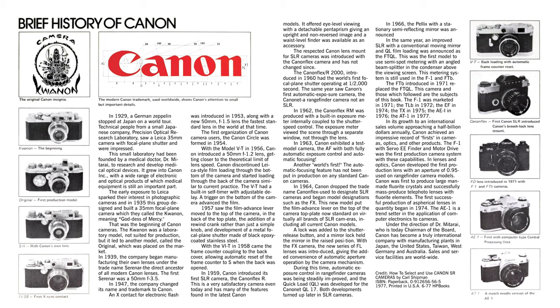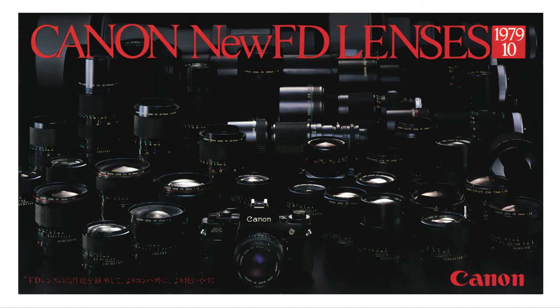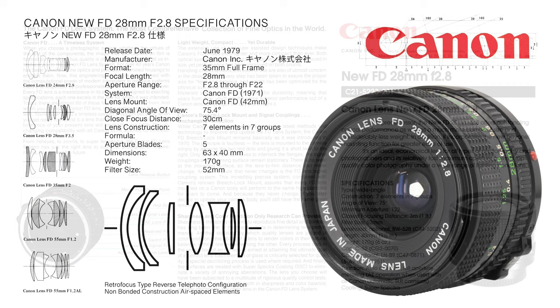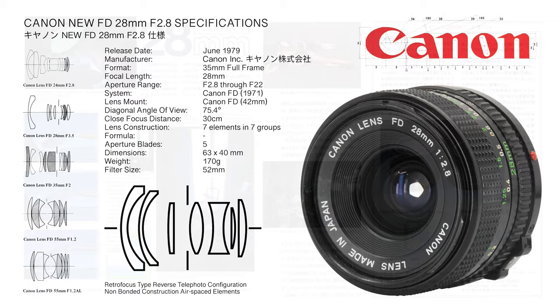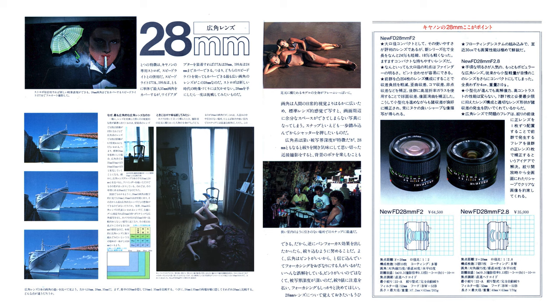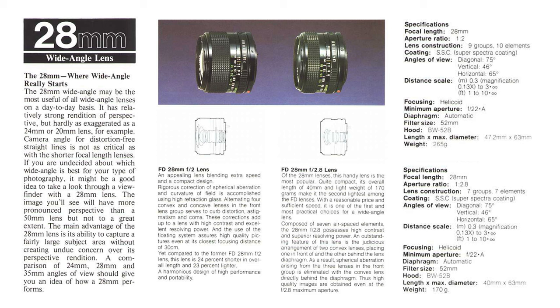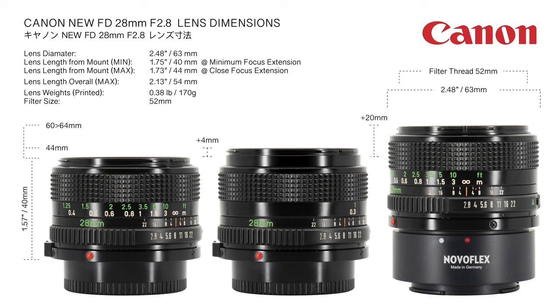Manufactured by Canon Kabushiki Gaisha, the New FD 28mm f/2.8 was launched in June 1979, superseding the 1975 28mm f/2.8 SC lens. Of identical optical configuration, the New FD variant was constructed with seven non-bonded air-spaced elements in seven groups, with five diaphragm blades. The lens layout is of a reverse telephoto type, encompassing retro-focus design elements. Designated a wide-angle lens for full-frame application, the aperture range falls from f/2.8 through f/22. At minimum focus extension the lens measures 40mm from the mount, increasing to 44mm at the close focus setting.